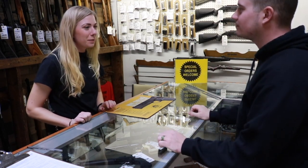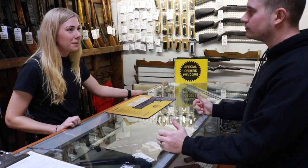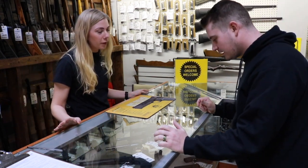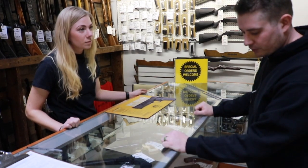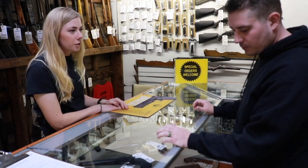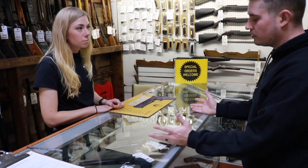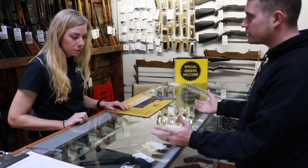How's it going? Good, how are you? Good, what brings you in today? I'm looking to purchase my first handgun. Alright, so do you have any experience with firearms at all? No, not really, not a lot of experience. What are you going to be using the gun for? Do you want home protection or CCW? I don't really know what I should get. Do you have any suggestions?